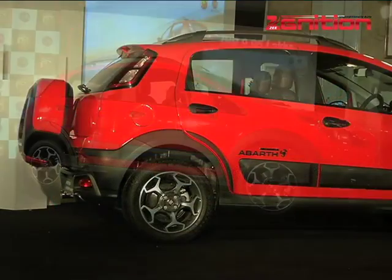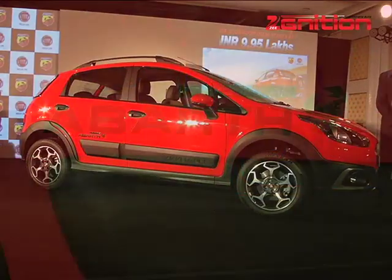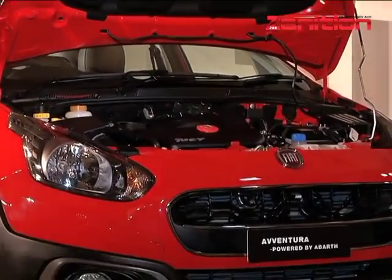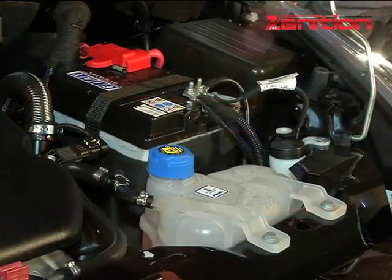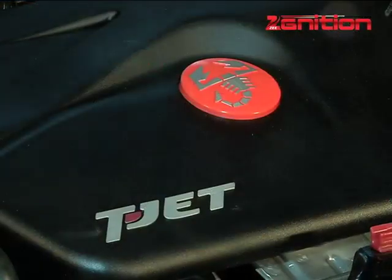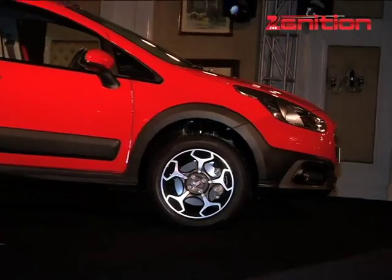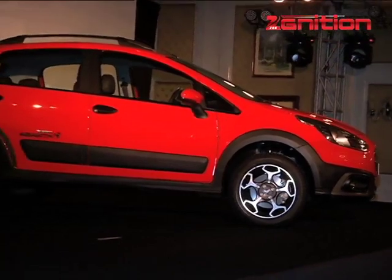Also lined up for Indian roads is the Aventura, powered by Abarth. It uses the same 1.4-litre T-jet but makes a tad less power, generating 142 PS, capable of sprinting to 100 kmph in just 9.9 seconds, making it the fastest crossover in the country.